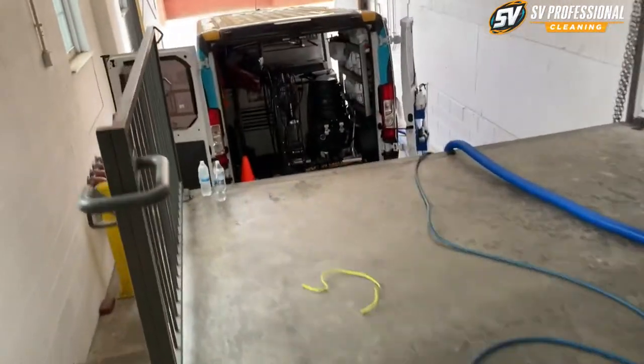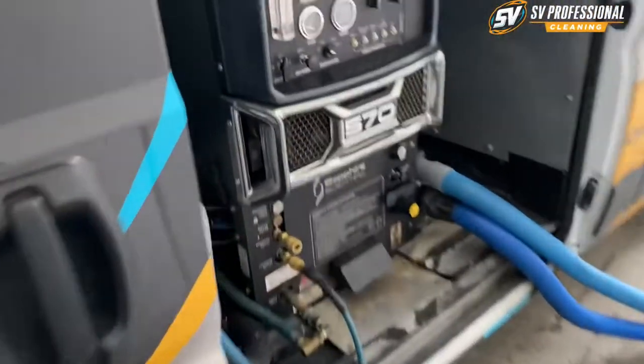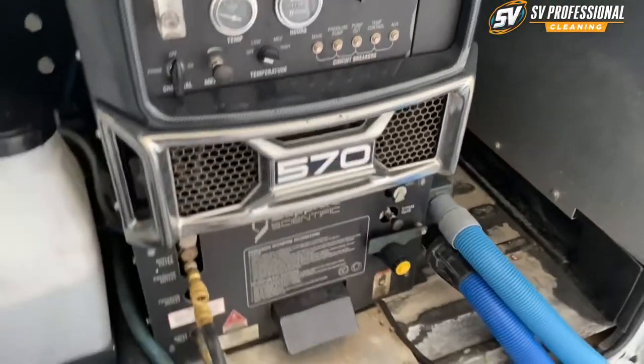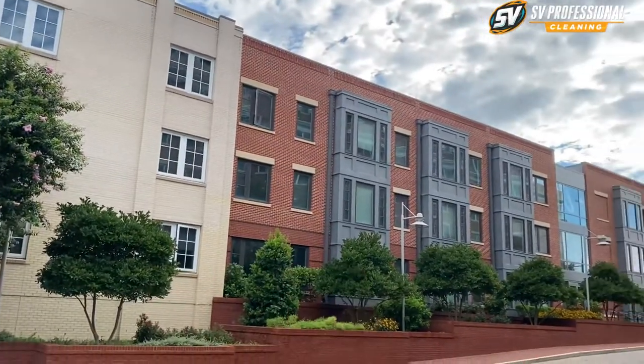A bunch of hoses — the setup is almost ready. I've already hooked up to the water source, the 570 is ready to rock and roll.